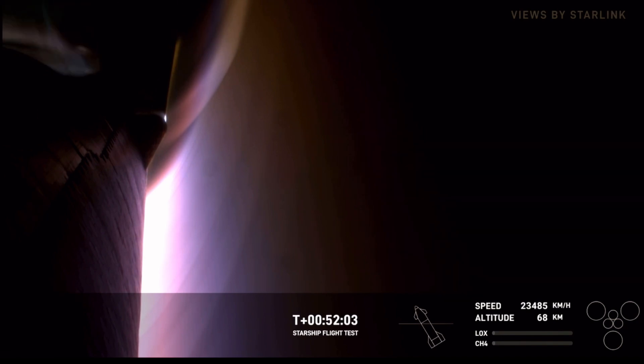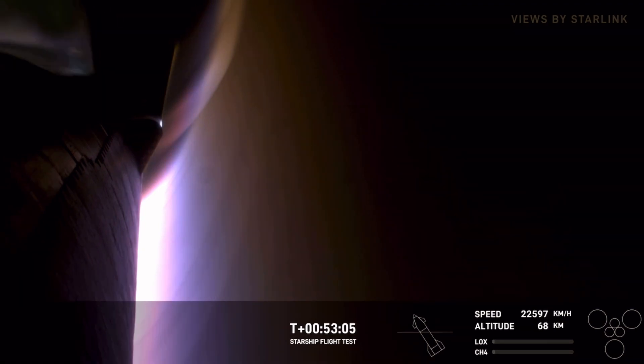We are able to use Starlink in space, which is getting us this incredible data — and not only just the data from the sensors, but getting live imagery of what is actually happening, which we've never been able to do live before. We're starting to see, as the atmosphere gets denser, a few more particles making an appearance in the plasma. You can see looking down at the aft end of the ship, the flame building up as we go through re-entry.